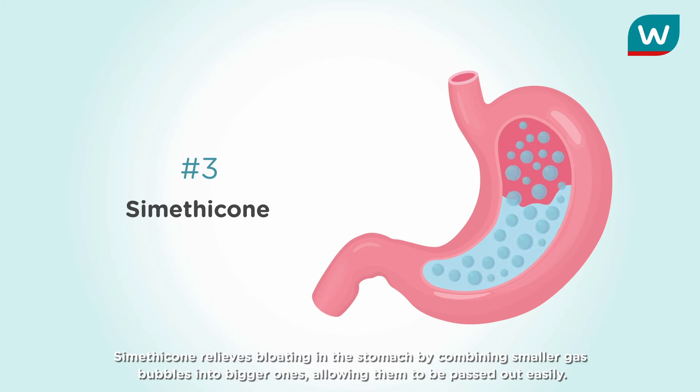Cometicone relieves bloating in the stomach by combining smaller gas bubbles into bigger ones, allowing them to be passed out easily.